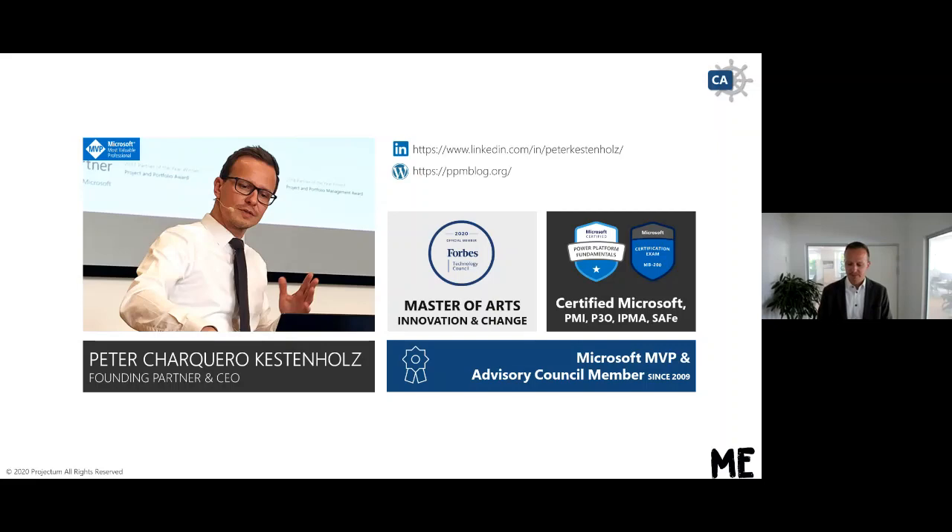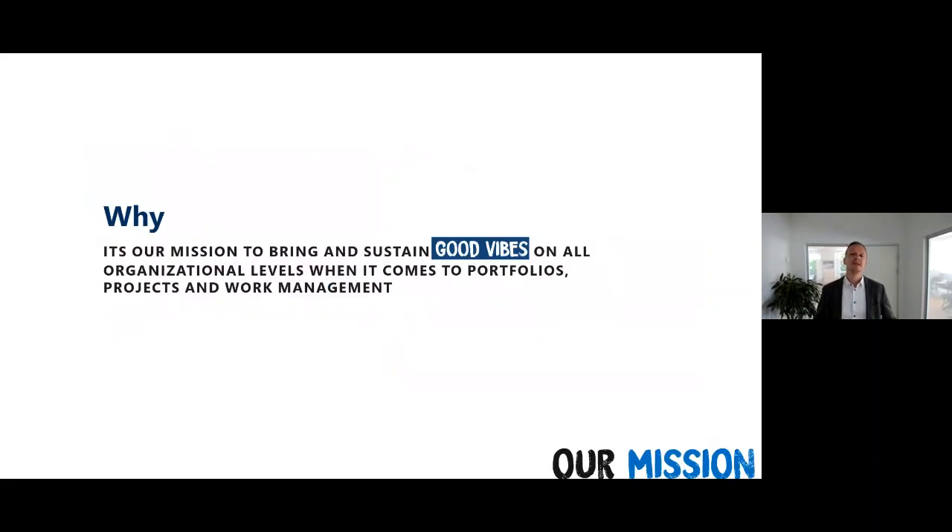The mission statement of Projectum as a company is to ensure that our users and customers are actually feeling good vibes when they are working with our tools for portfolios, projects and work management. We believe that has not been the case in the past. Some might have gotten a successful implementation from a management perspective, but from a user perspective it might not be the same thing. So it's all about users for us.